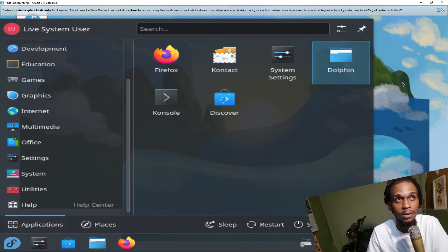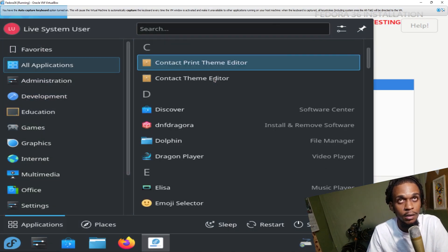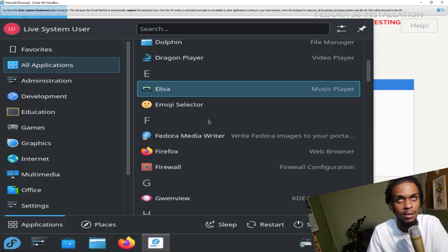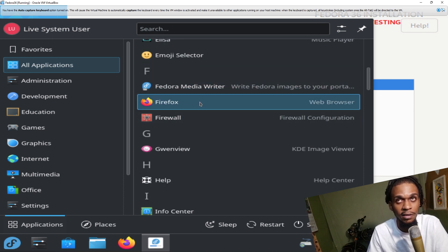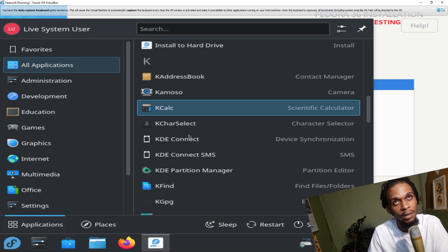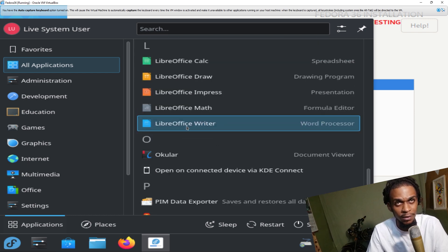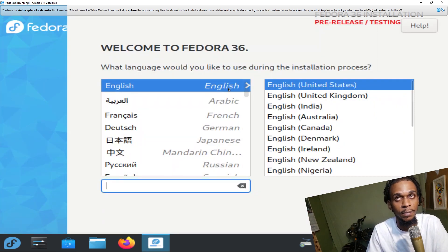Everything here looks good. Let's just take a look at what we have outside the box. There's the Arc, Discover — that's the software center — Dragon Player, Music Player, Fedora Media Writer, Image Viewer, Calculator. The regular stuff. It has a few things in it, but Fedora wasn't really bloat-free, so can't complain much.